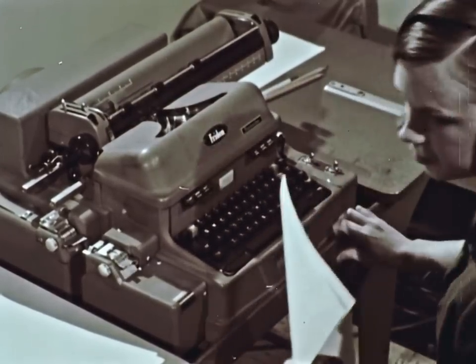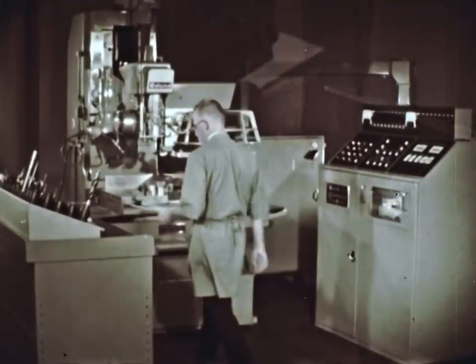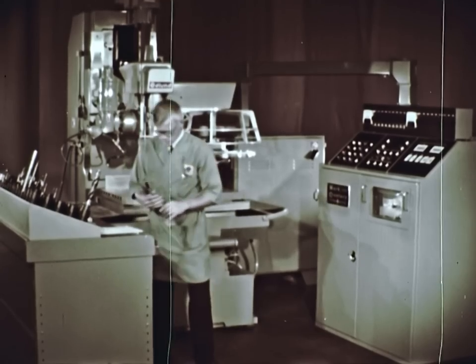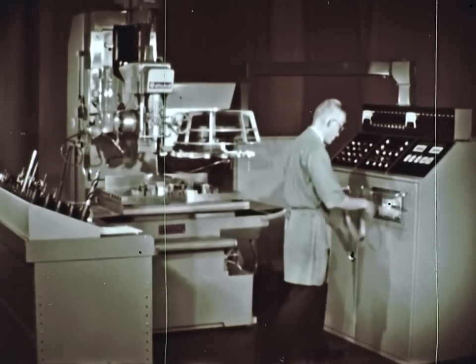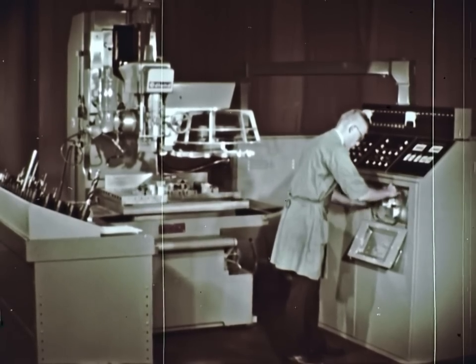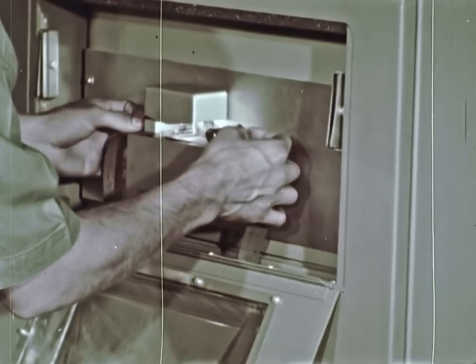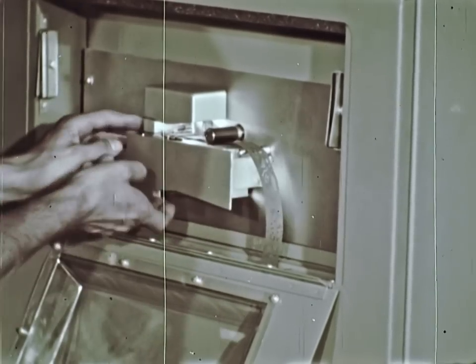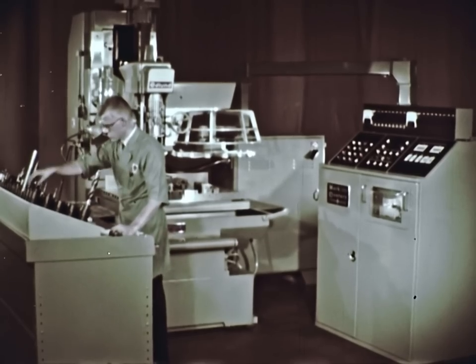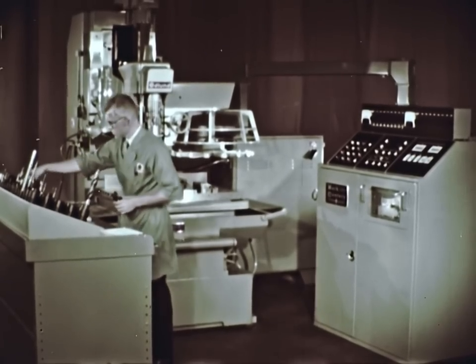Tapes produce automatic operation. Tapes reduce cycle times. Tapes make it possible to handle more complex parts than are practical on manual machines. Using the tape and written program, set up is extremely simple. The tape drops into the reader at the console.